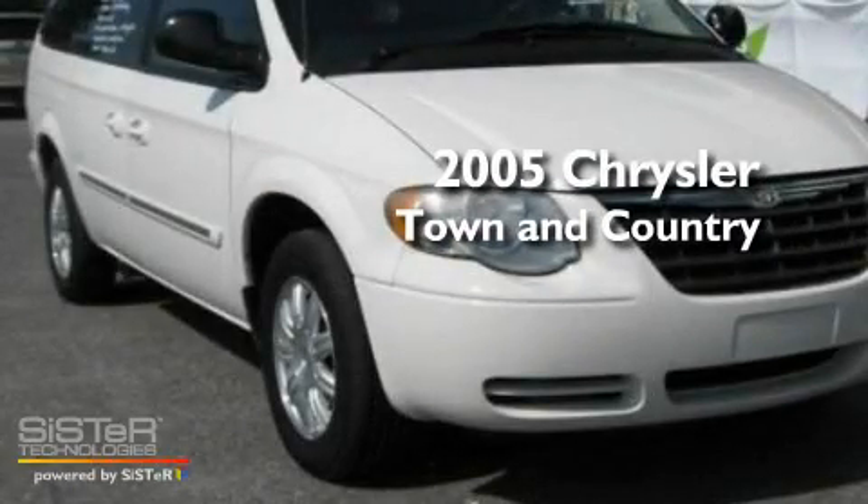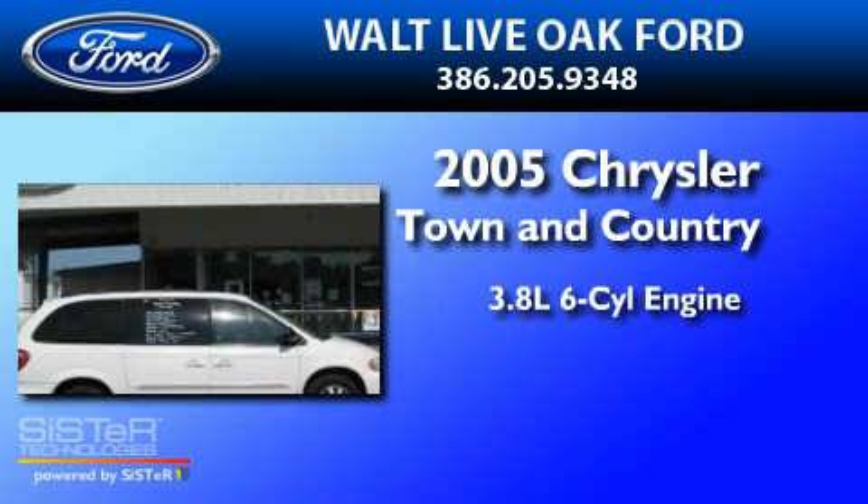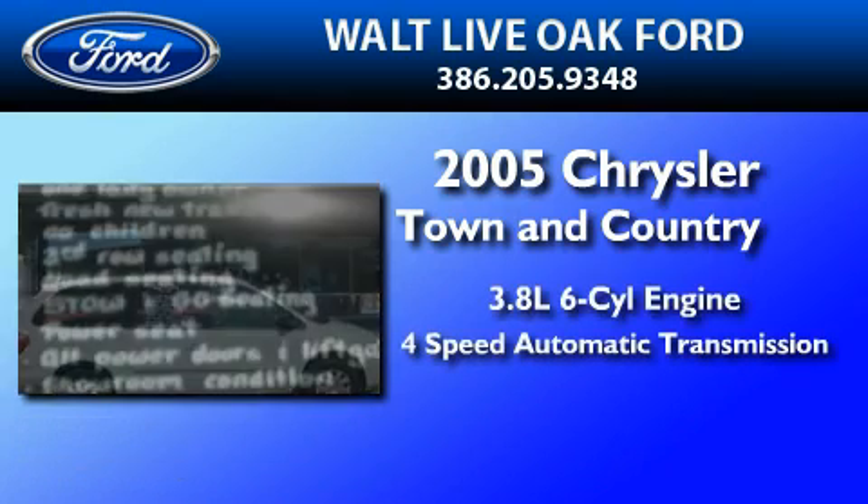This is a 2005 Chrysler Town & Country. It has a 3.8-liter six-cylinder engine and a four-speed automatic transmission.